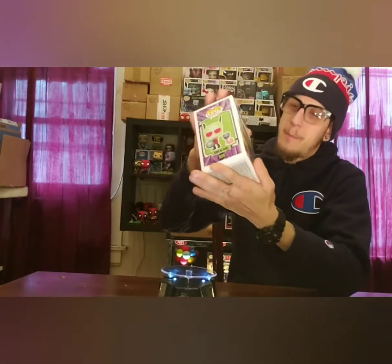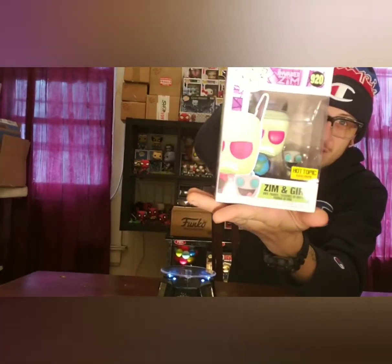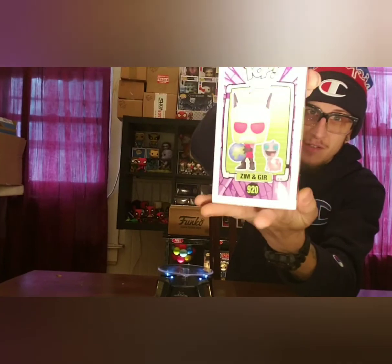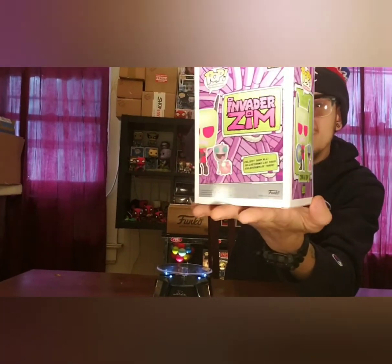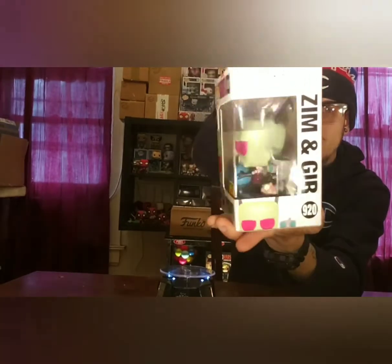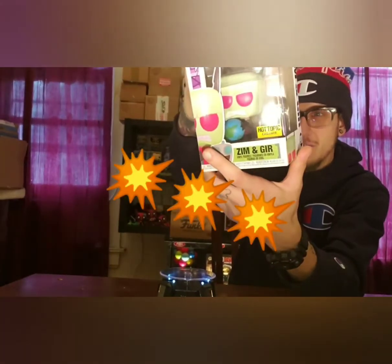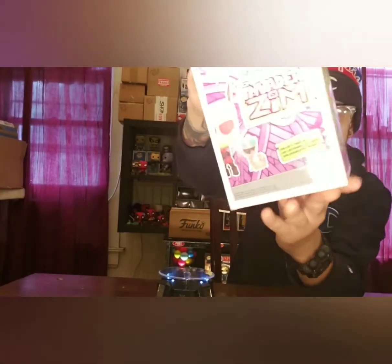First up, I want to shout out Momo and I want to shout out Stefan — we used to watch this back in the day together. We got the Zim and GIR Hot Topic exclusive. I would say it's a two-pack, I mean I would almost consider it a three-pack — Pig's in there too — so let's pop this sucker out for y'all.